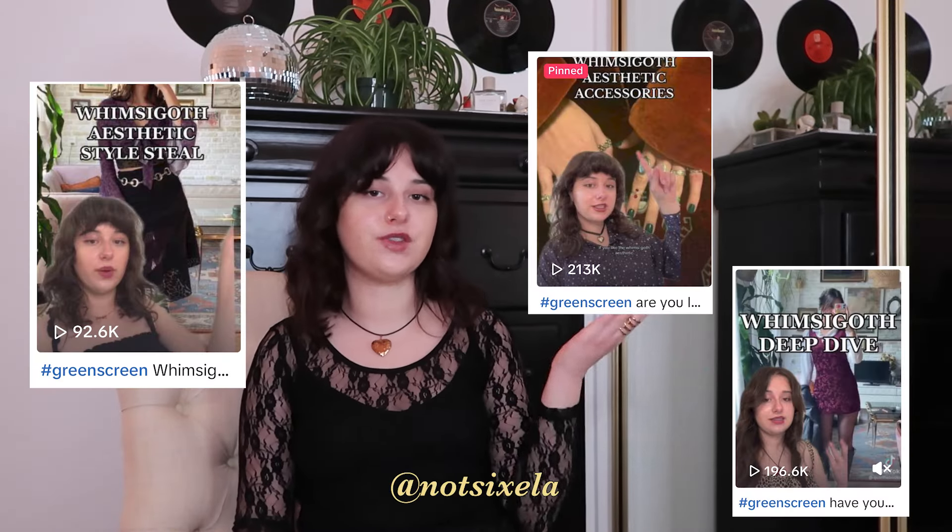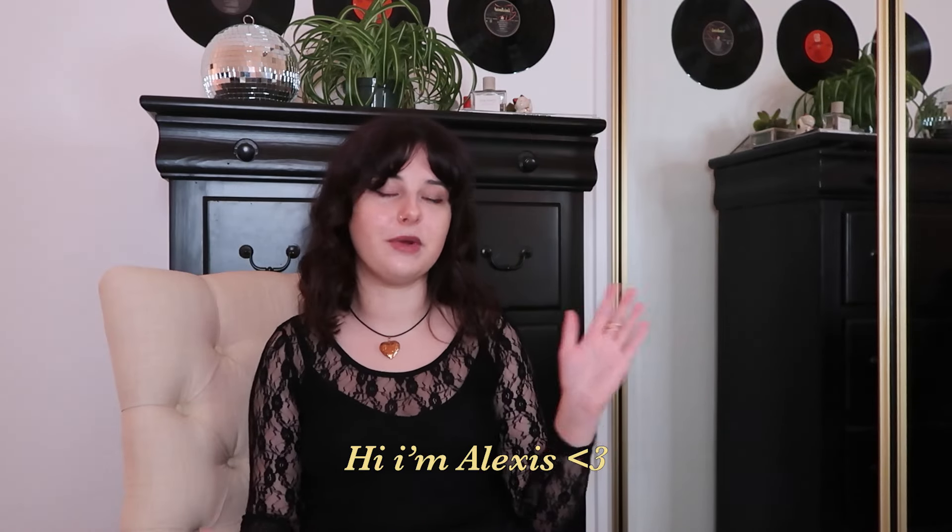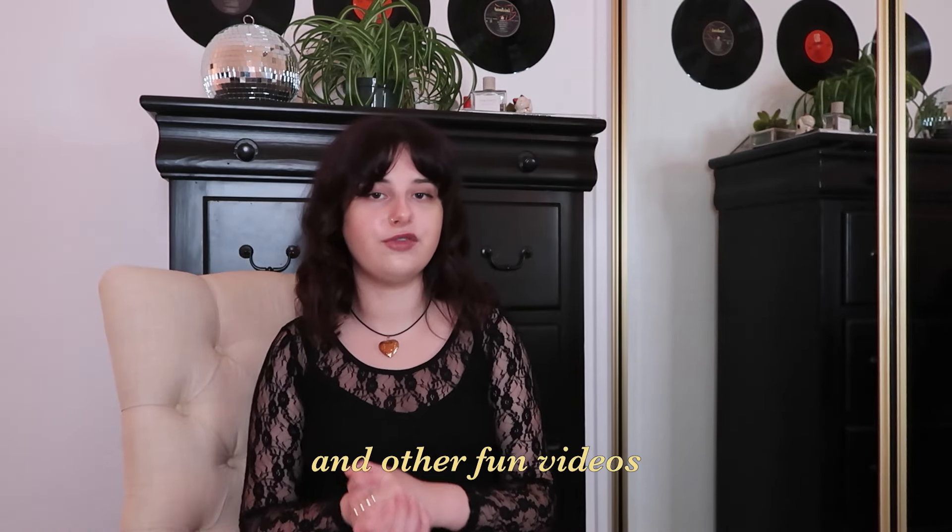In order to do a thorough deep dive on this aesthetic, we're going to take a look at the two words: whimsy and goth. You might recognize me from TikTok — I do a bunch of aesthetic deep dive videos on there. But if you don't, hi, I'm Alexis. I make fashion related content, vlogs, and other fun videos like this.